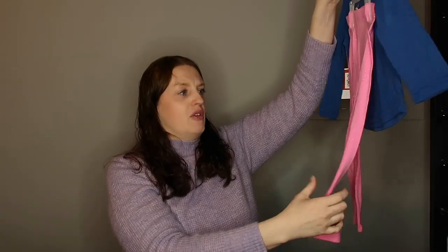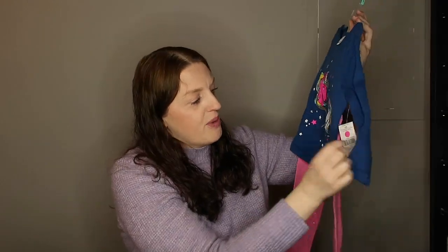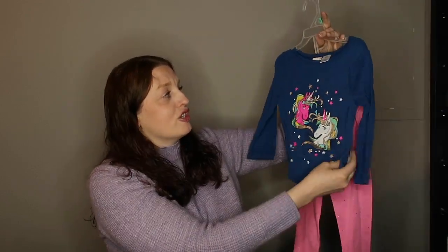My daughter is obsessed with unicorns lately and I saw this outfit with some unicorns. It was marked for $9 with that hot pink circle, and I got this outfit for $1. It comes with sparkly pants and a nice little shirt, so she can wear this right now or definitely this fall.